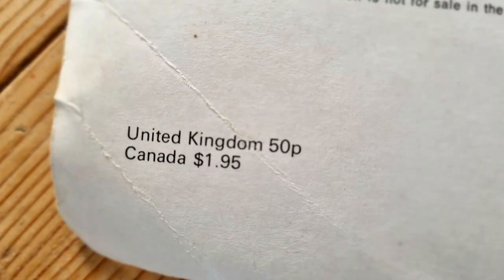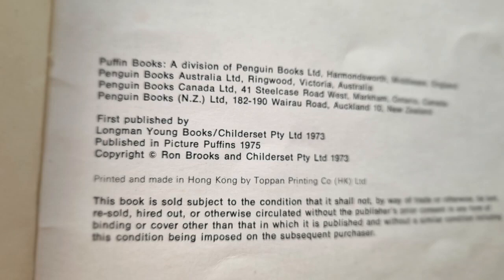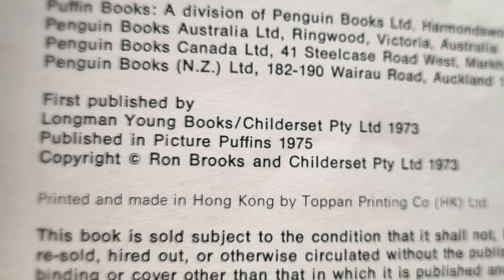It was originally 50p to buy in the United Kingdom, or one dollar ninety-five in Canada. It's described as a simple and appealing book. It won the Children's Book Council of Australia's Picture Book of the Year for 1974 — I think it came out in 1973 actually, so this book is potentially older than me. It does look a little worn around the edges — it's been well read, and it's about 47 years old.